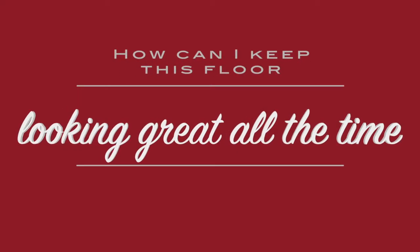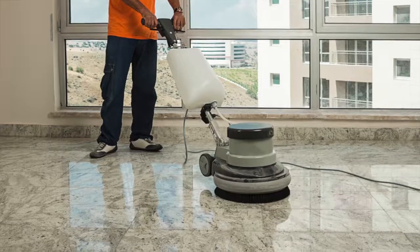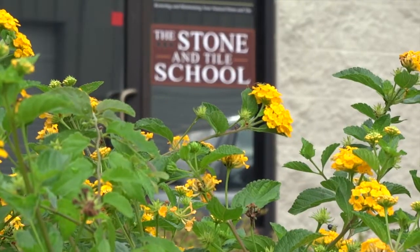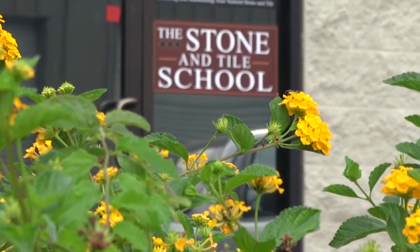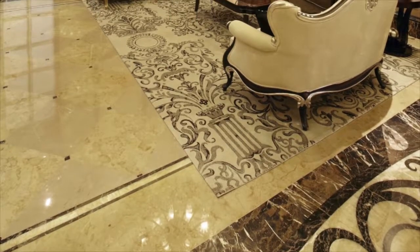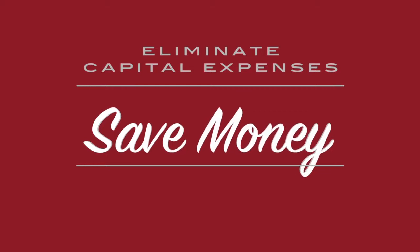As these problems develop, you become more and more dissatisfied with the appearance of the floors until it's time for another round of professional restoration. The burning question for property owners and managers is: how can I keep this floor looking great all the time and avoid the hefty capital expense of periodic restoration? Our skilled technicians, trained and certified in commercial maintenance processes at the Stone and Tile School, have the knowledge and experience to maintain your natural stone the right way.